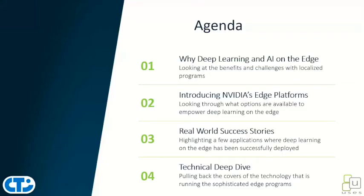For today's agenda, we're going to look at why deep learning and AI at the edge is important. We're going to introduce NVIDIA's edge platforms and Jetson ecosystem. We're going to take a look at real world success stories. And specifically, we're going to highlight a bunch of these Jetson node based array approaches, and then do a technical deep dive and pull back the covers a little deeper.